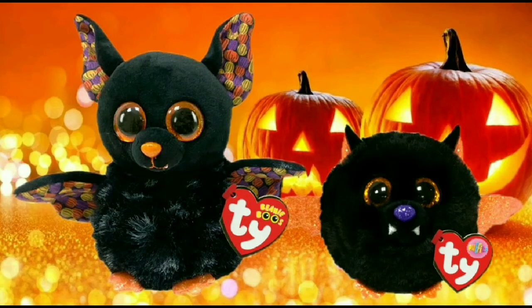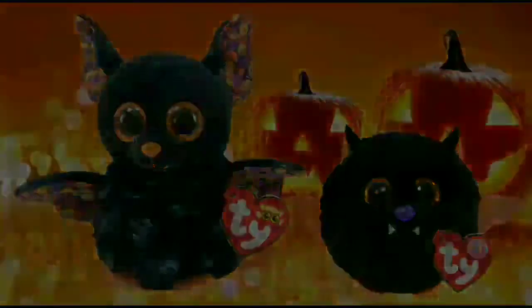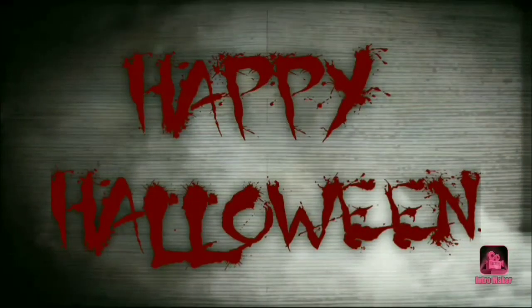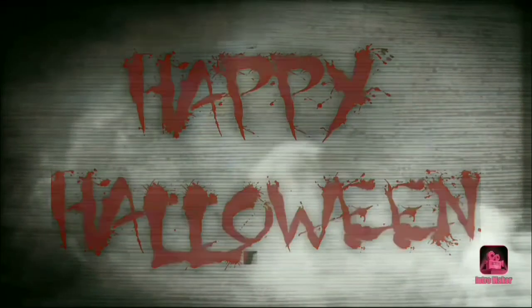Not bad and they're pretty cool. Let me know what you guys think about these two new Halloween bat plushies for the Halloween 21 season for the Spooky Beanie Boos collection. Hope you guys enjoyed — do take care and happy haunts.